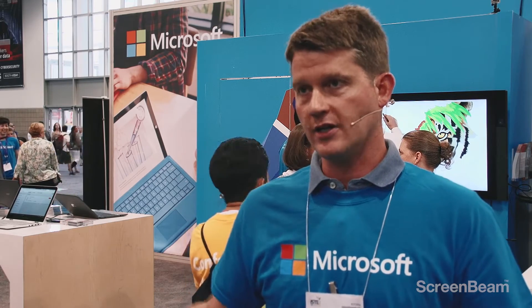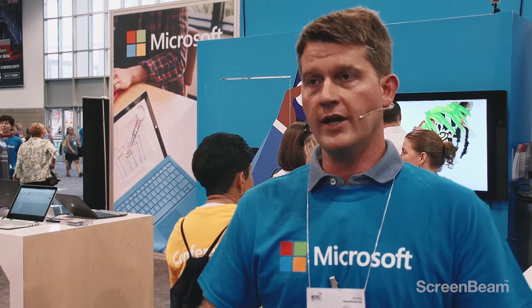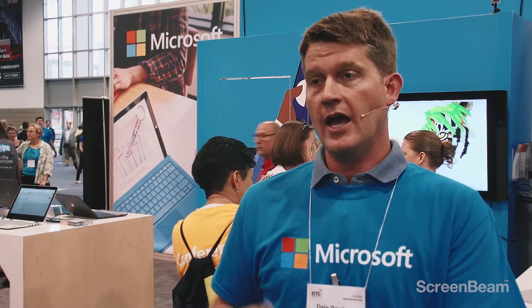They can go in, get a great technology that works, and teachers learn it quickly and easily. Then they can roam the room, so it's much more interactive. They know what students are doing well or not doing well — maybe they're not understanding it but not asking a question — and they know that because they can walk the room instead of being tethered to the front.